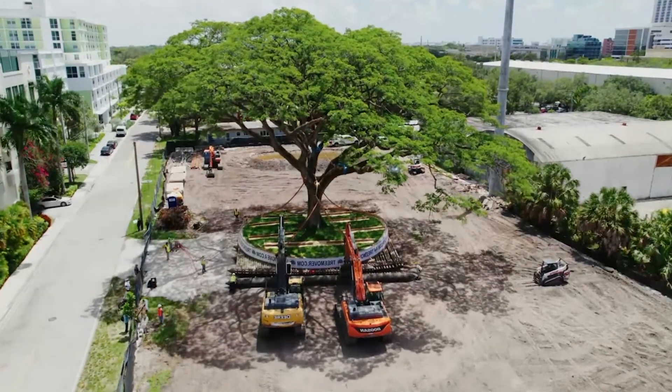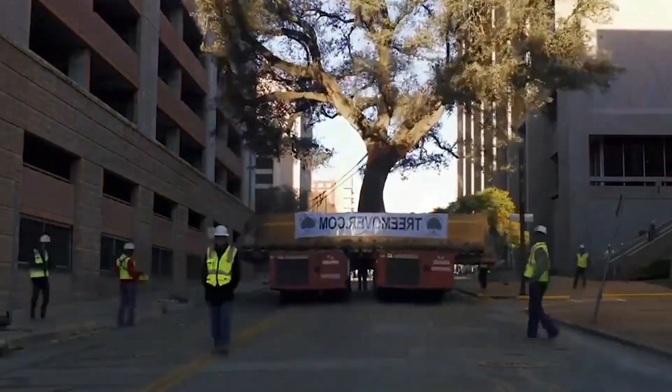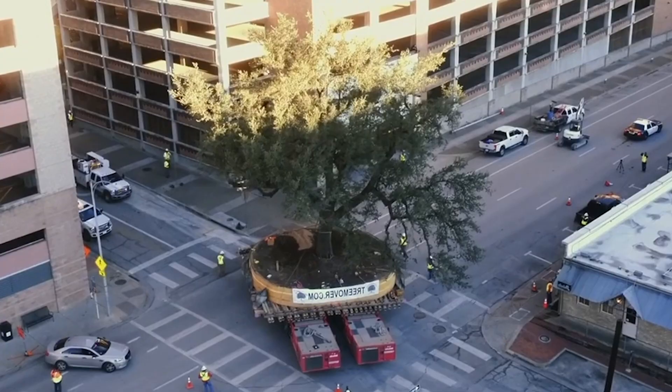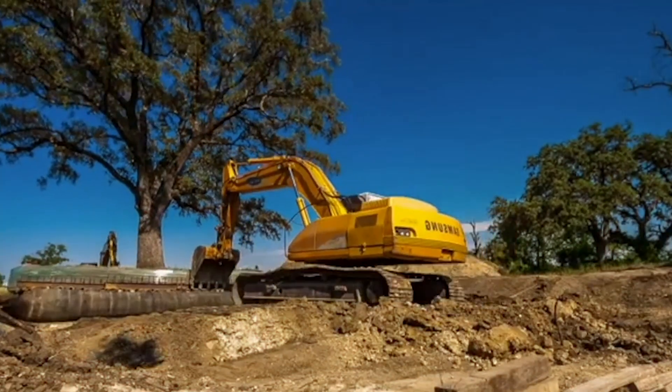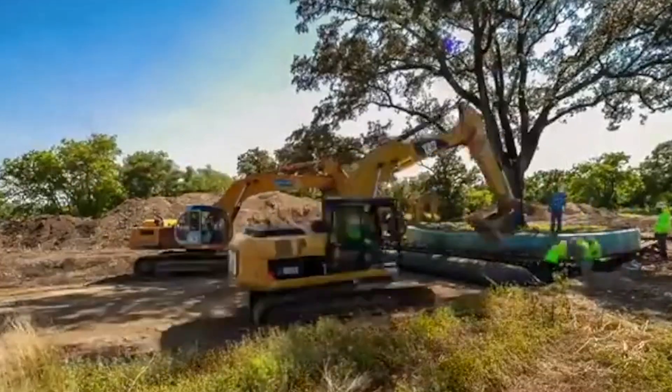What do you do when a 500,000 kilogram tree stands in the path of a new highway, airport, or mega infrastructure project? Do you destroy it and erase centuries of life in the name of progress? Or do you dare to move it?